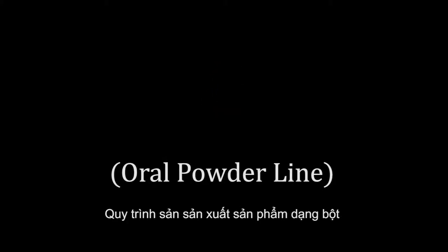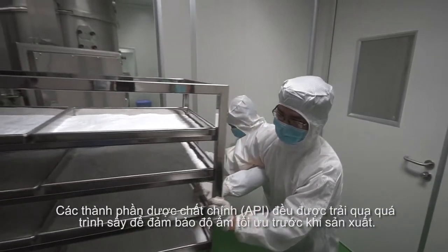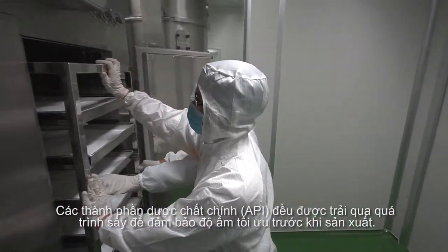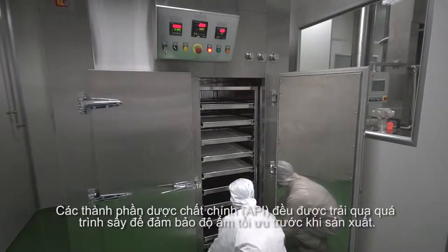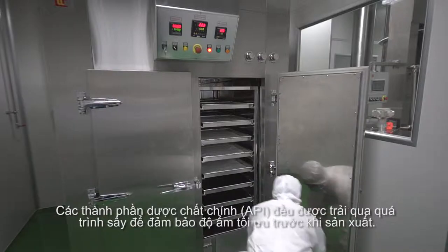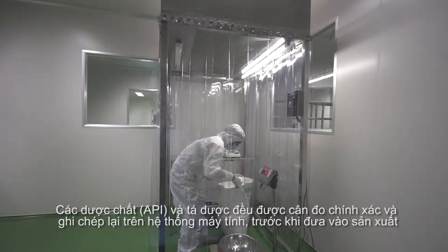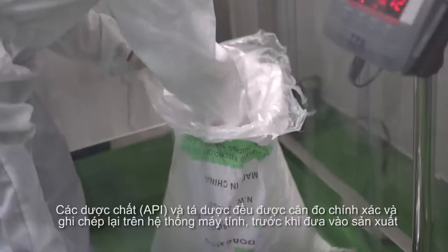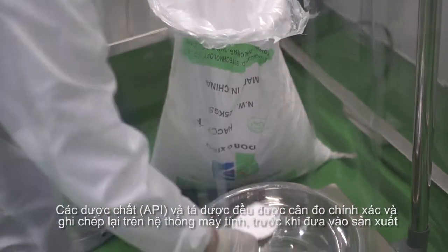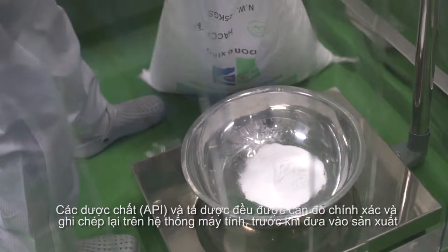Oral Powder Line. The Active Pharmaceutical Ingredients (API) undergoes the drying process to ensure that an optimum level of moisture is achieved before production. Every formulated API is accurately weighed and recorded into the computer system for safety precautions.